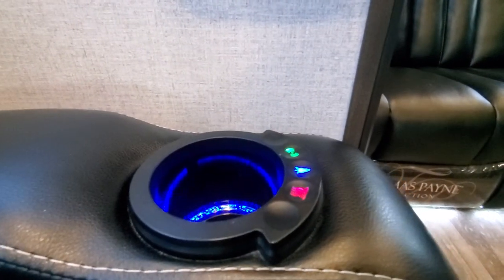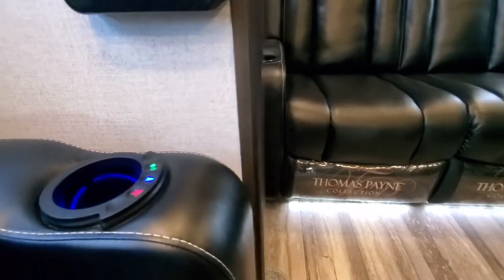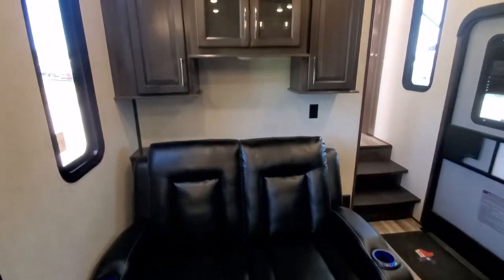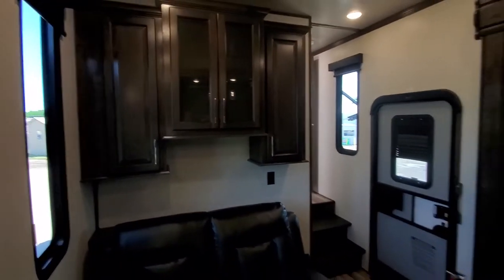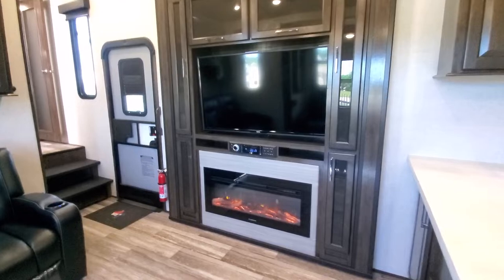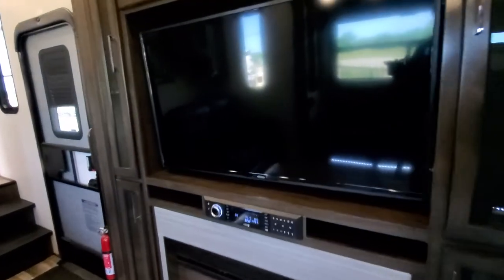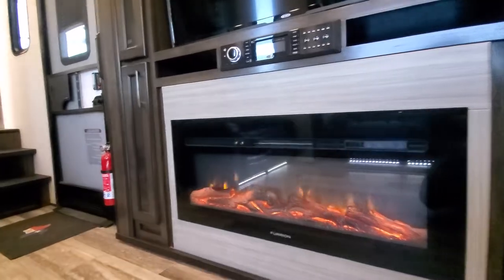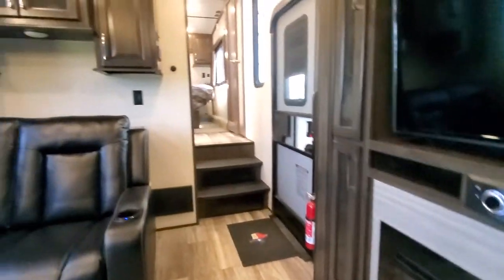It's got heat, LED lights in the cup holders, and a vibrate option — all reclining. Nice overhead cabinets, a big screen TV and radio, a real good amount of storage, and an electric fireplace that does put out some heat.